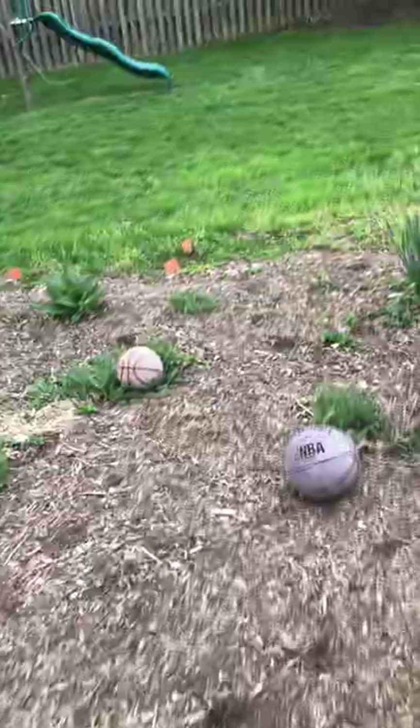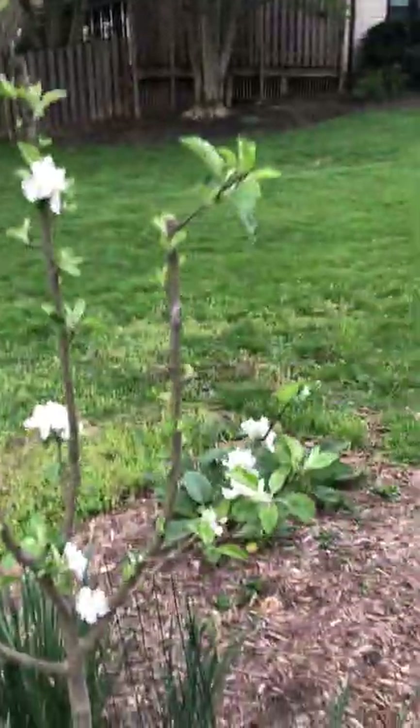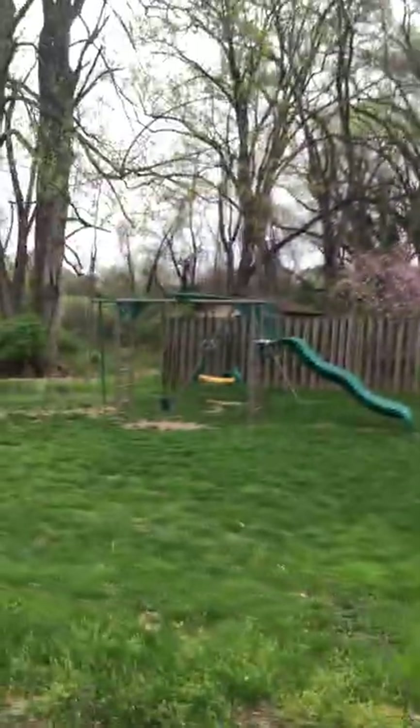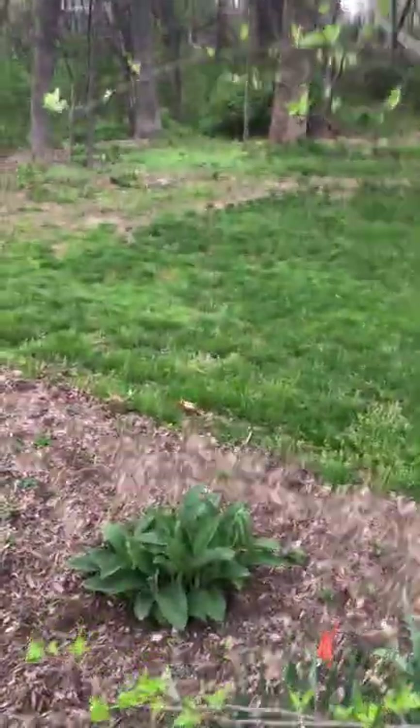Look at the apple trees. This tiny little thing has been fighting for its life for a few years now — it's finally coming out. All my daffodils, you can still see some of them, but they're kind of past their prime. They were beautiful though. I love daffodils.